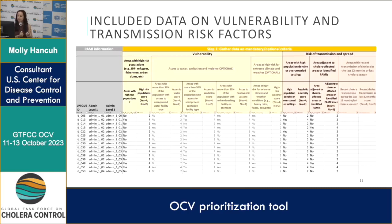For risk of transmission and spread, there are two mandatory criteria: high population or overcrowded settings such as urban slums, and areas adjacent to cholera-affected areas or identified PAMIs across international borders. There is one optional criterion: recent cholera transmission during the last 12 months.